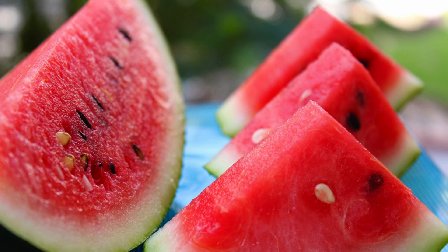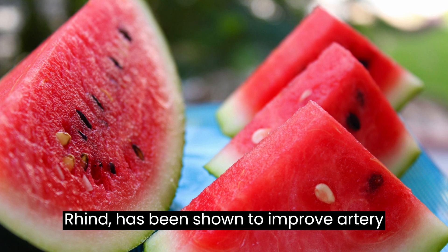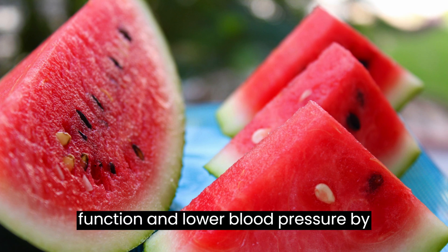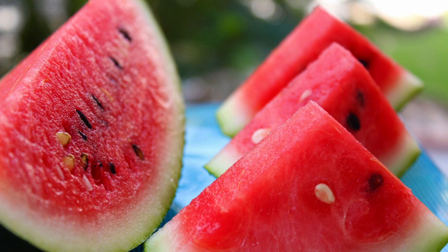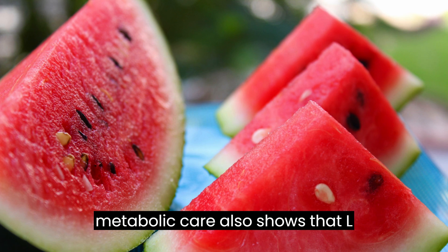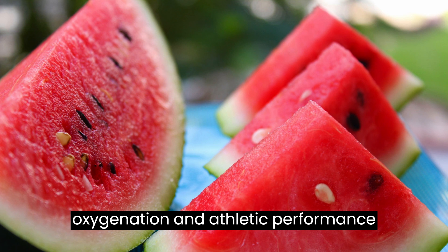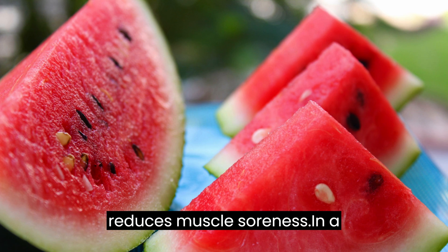It helps lower blood pressure and improves circulation. L-citrulline, a natural substance in watermelon — particularly in the white part of the rind — has been shown to improve artery function and lower blood pressure by helping blood vessels relax and improving circulation. A 2017 study in Clinical Nutrition and Metabolic Care also shows that L-citrulline may improve muscle oxygenation and athletic performance during endurance exercise.